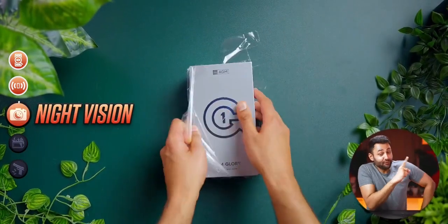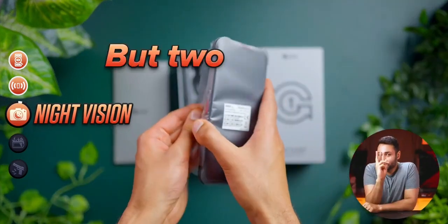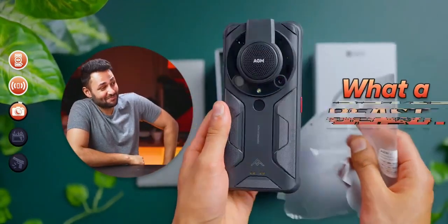All right, now we're taking it up another knot. This phone right here, the AGM Glory Pro, breaks not one, but two records. Look at this thing, what a beast.